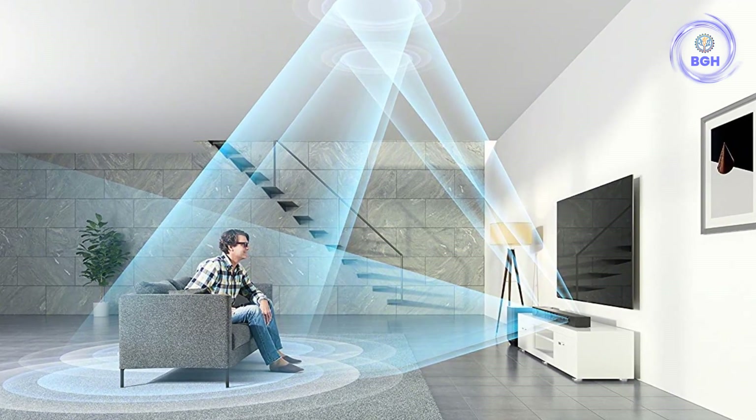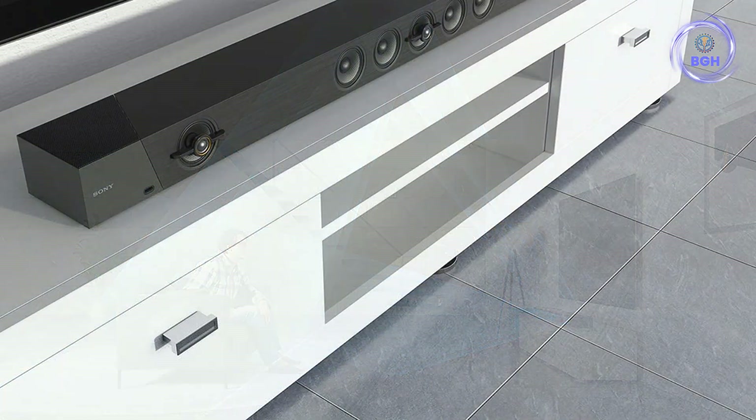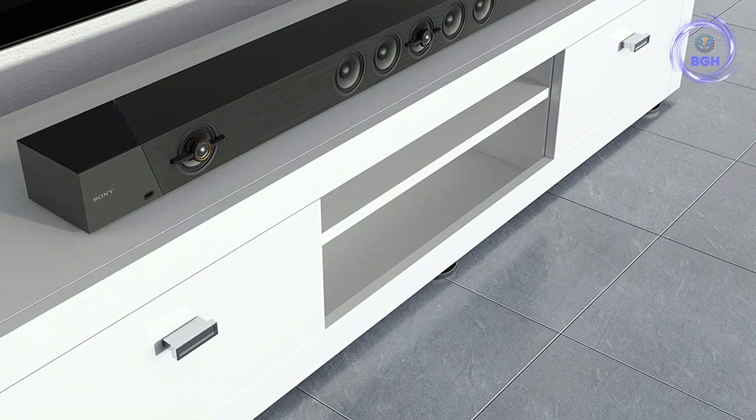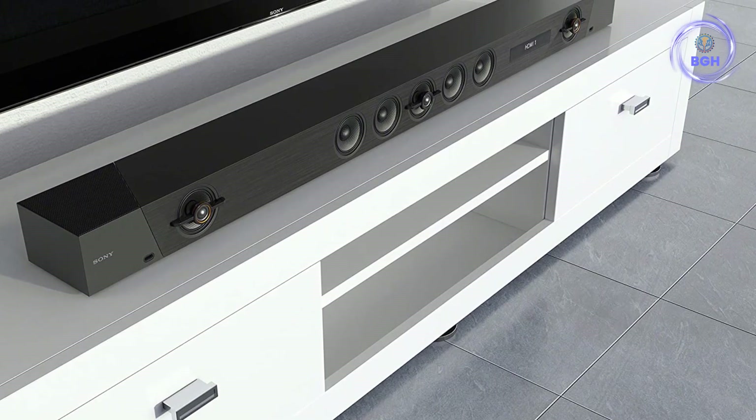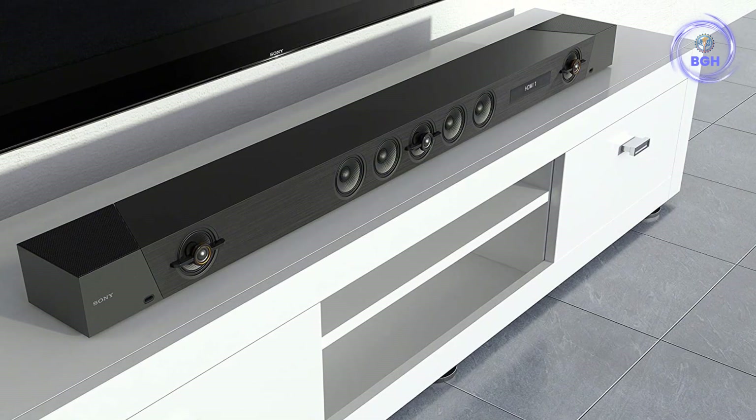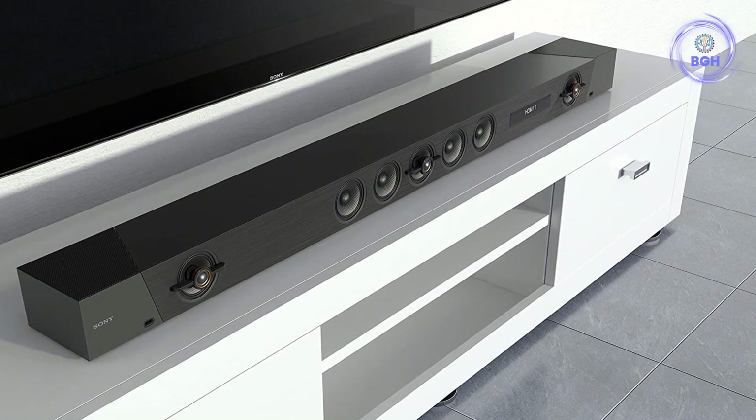The design of the remote is a bit fussy, but that's really our only gripe. If you've been looking for a hassle-free way to get Dolby Atmos into your home and your budget won't stretch to the Sennheiser Ambeo, this is a fantastic option.